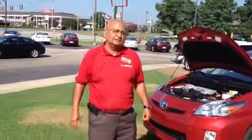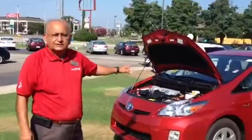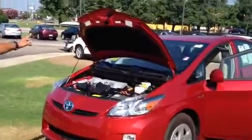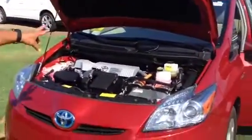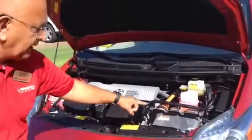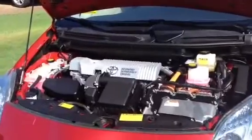Hello, this is Frank. Welcome to this brief presentation of the 2010 certified Prius hatchback. This is a 1.8 liter engine with a hybrid synergy drive and the electric hybrid engine. It has 98 horsepower.